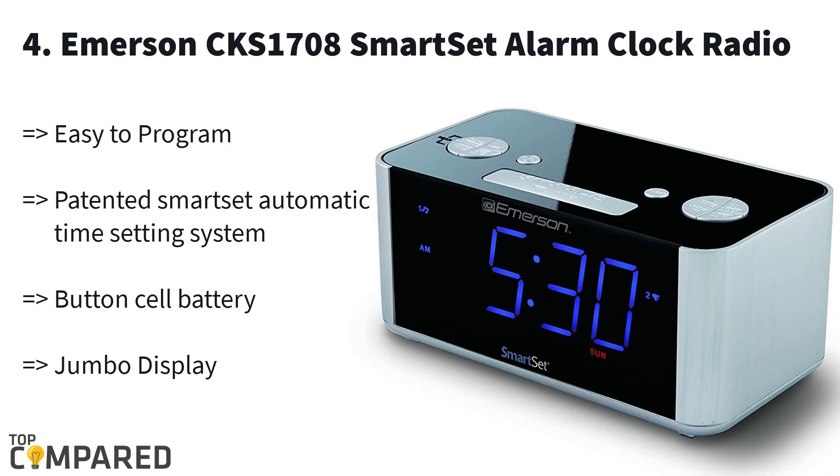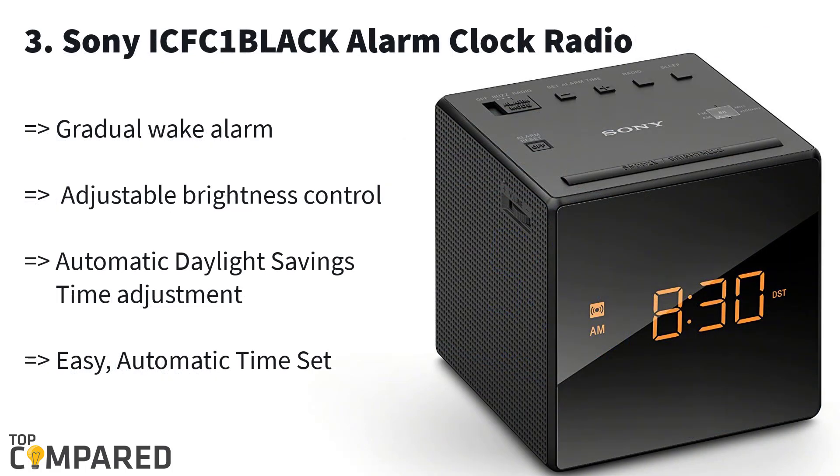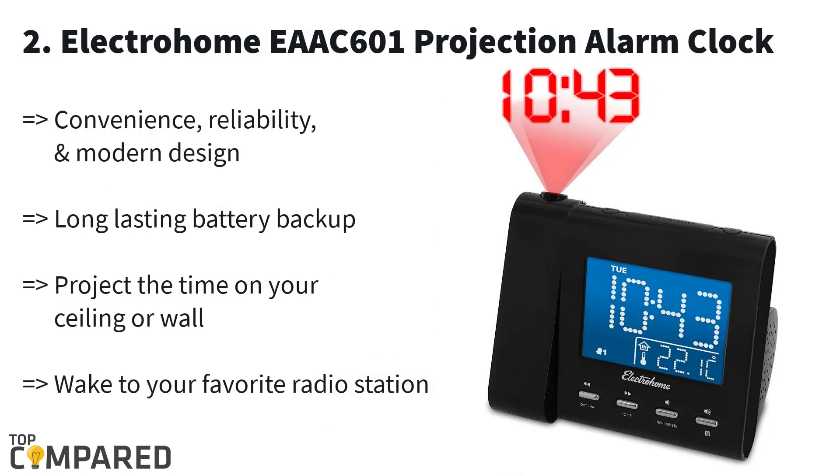Number three is the Sony ICFC1 Black. The simple, standard, and yet attractive design of this radio alarm clock from Sony comes with an adjustable brightness feature to give you a comfortable viewing experience. It uses a 230-volt AC adapter and produces 100 milliwatts of power output through its 6.6-centimeter mono speaker.